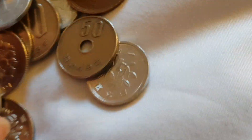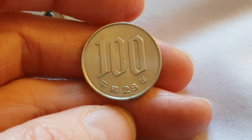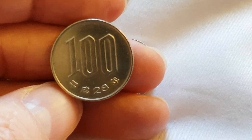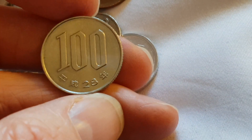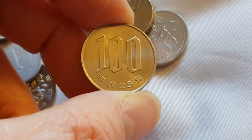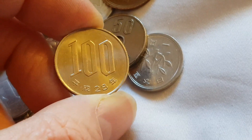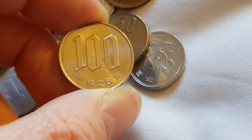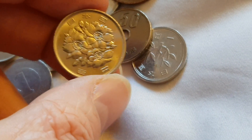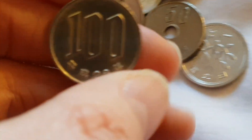Then we've got the 100 yen. Most years are actually quite high-minted. This one is Heisei 28 — three years ago, so 2016 — I think it's like three or four hundred million minted, not really worth collecting. There are a few low-minted years in the Showa era, maybe around years 70, 78, or 79, but not in the Heisei.